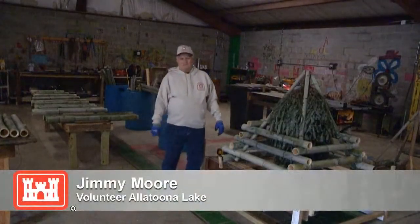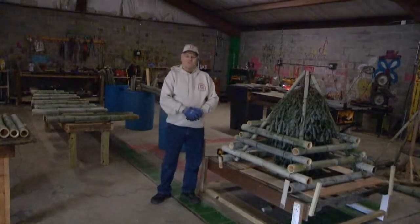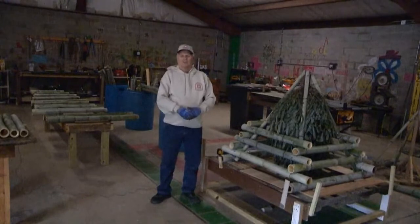My name is Jimmy Moore, and I've been with the Corps here now for about seven years. We just started doing something differently to make fish attractors for the lake.